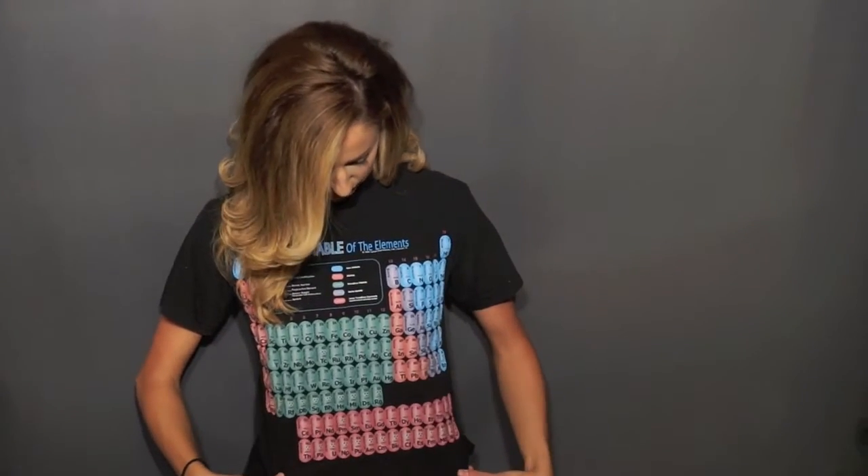I'm here wearing my Periodic Table of Elements shirt to talk about toothpaste. I have a minor in chemistry, no big deal. But I really do. You know this shirt glows in the dark? Should we try it?